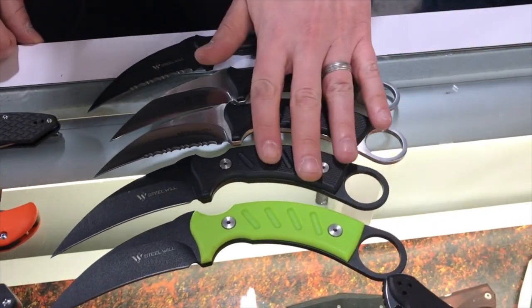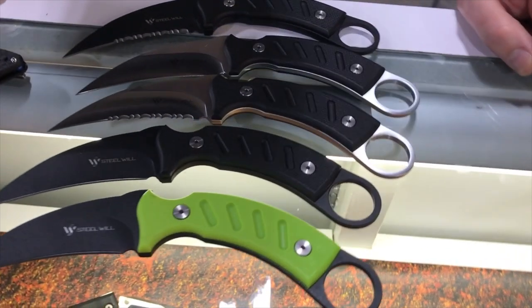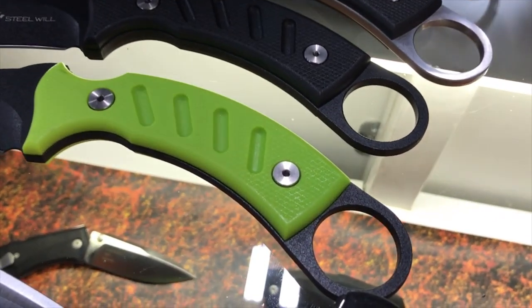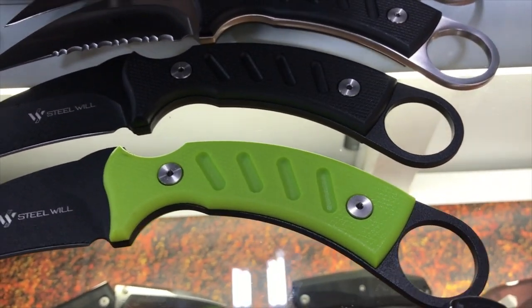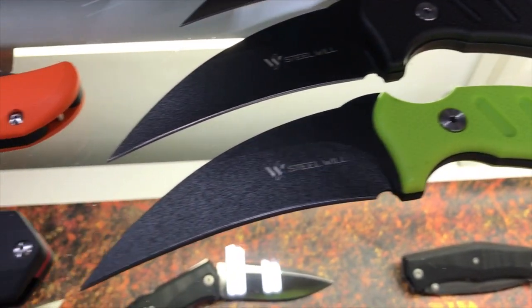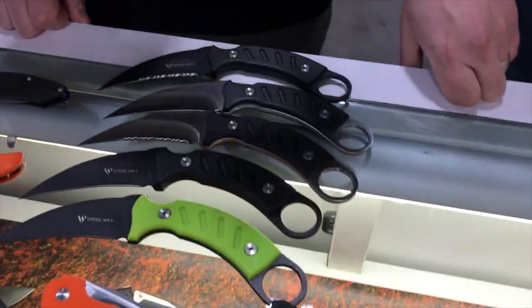We're also toying with the idea of providing different colored handle scales on the Sensor series, so individuals wanting to accessorize or personalize their knives will be able to do that in the near future. There are some other knives here, but let's talk about the gentleman's folders.